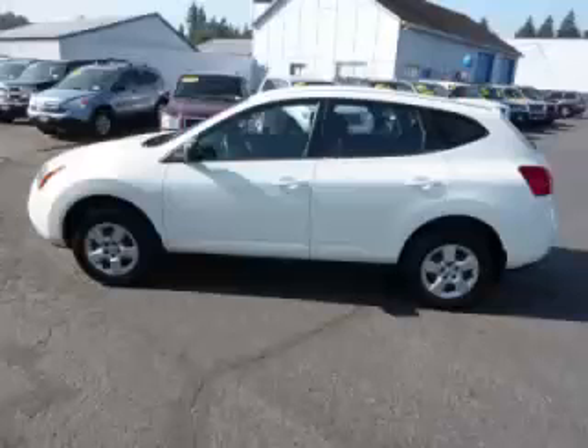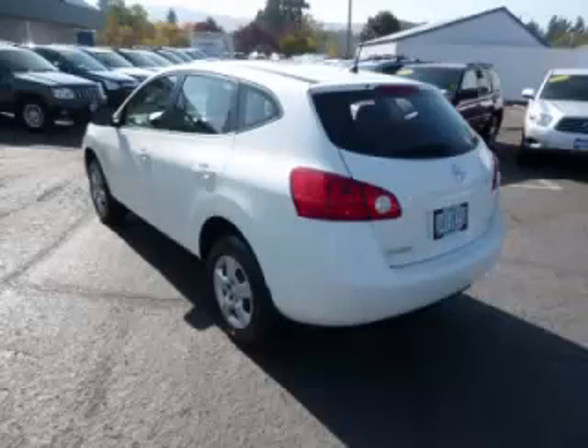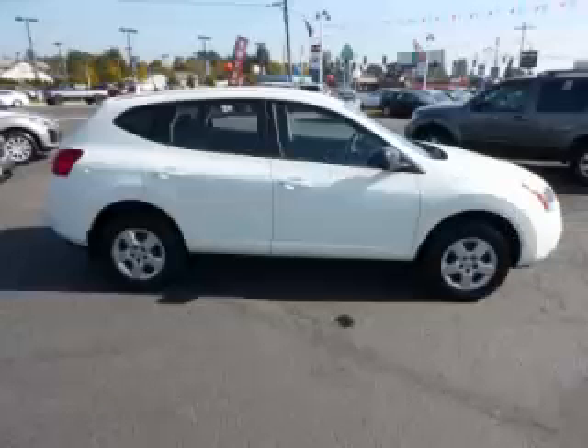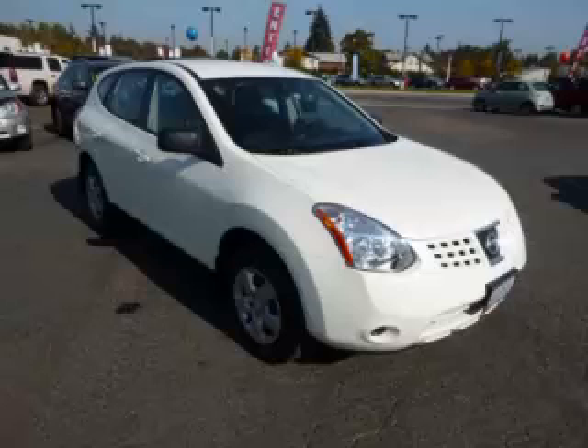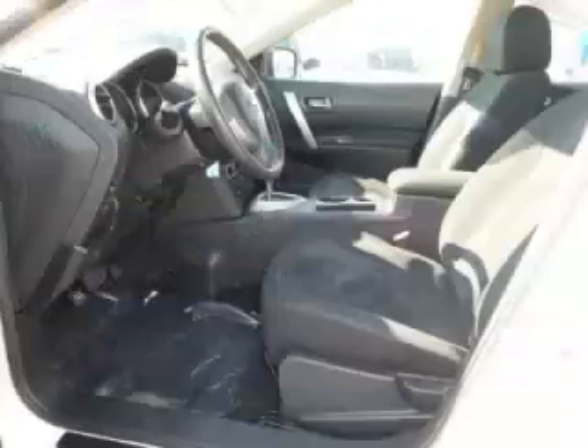This is a 2009 Nissan Rogue S. This Nissan just recently passed the 34,000 mile mark and maintains exceptional quality and reliability, complete with a 2.5 liter L4 engine. Top features include a navigation system, overdrive, fold-away mirrors, and bucket seats.